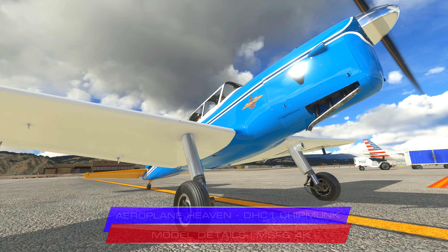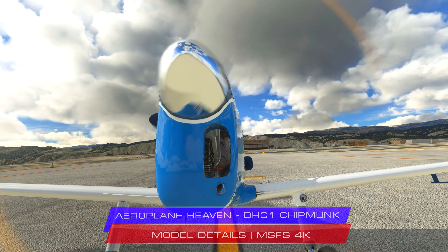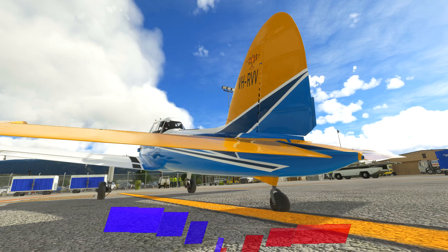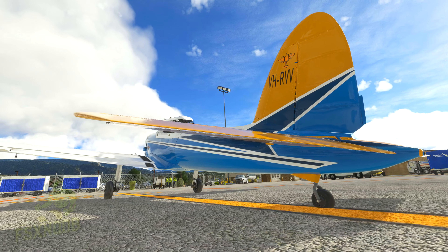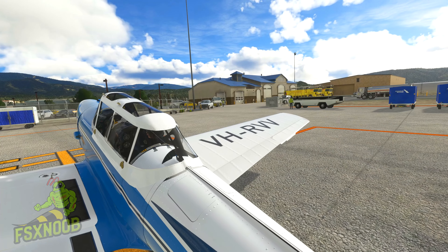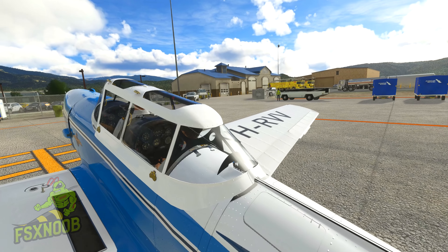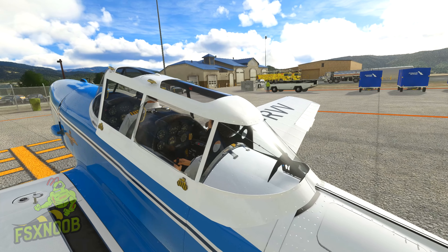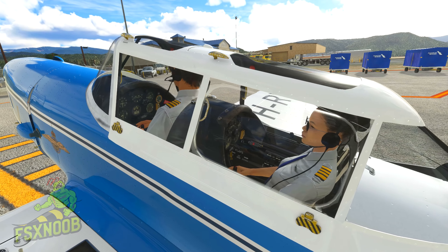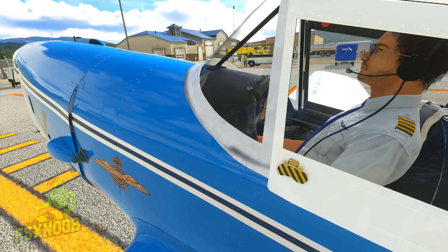The de Havilland Canada DHC-1 Chipmunk is a tandem, two-seat single-engine primary trainer aircraft designed and developed by Canadian aircraft manufacturer de Havilland Canada. It was developed shortly after the Second World War and sold in large numbers during the immediate post-war years, being typically employed as a replacement for the de Havilland Tiger Moth biplane. The Chipmunk performed its maiden flight on May 22, 1946 and was introduced to operational service that same year.